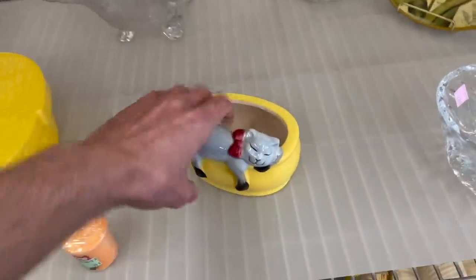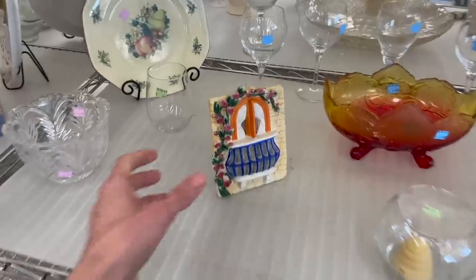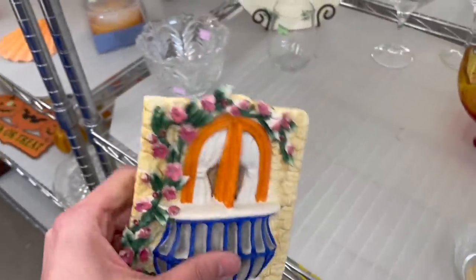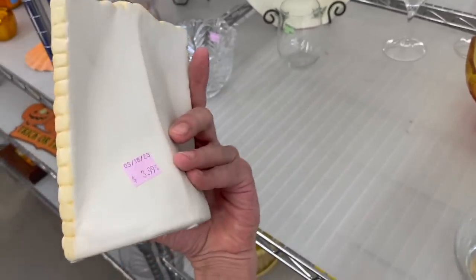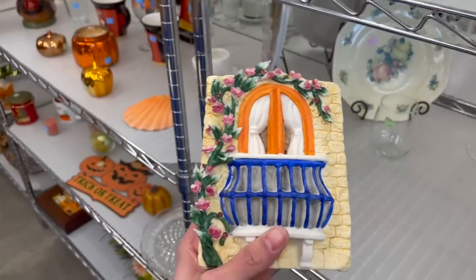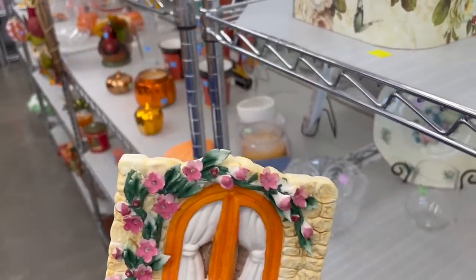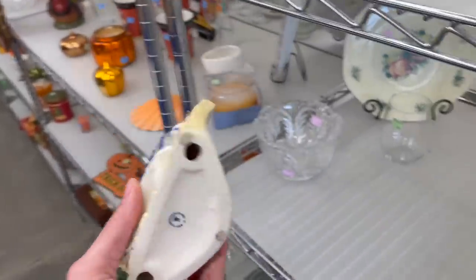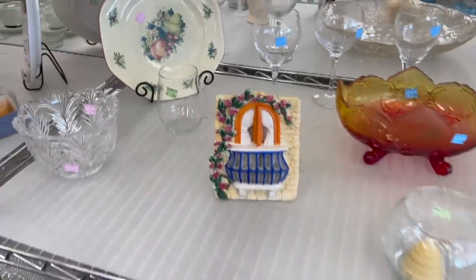Look at this cat — made in China cat. Let me see what this is. Oh, Capodimonte for $3.99. Let me see if all the petals and leaves are there. I see some leaves missing and petals — I have to leave it. I can't pick up damaged items.